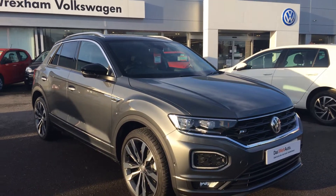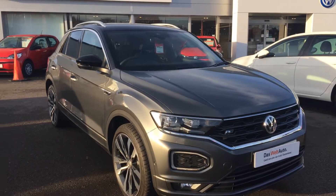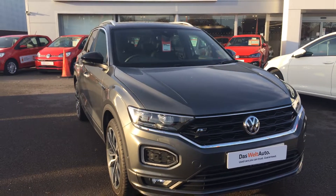Hi, I'm Phil Sadler, Sales Executive here at Wrexham Volkswagen. I'm going to show you around our 69-registered Volkswagen T-Roc.